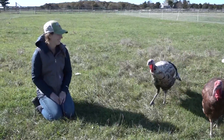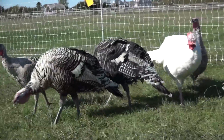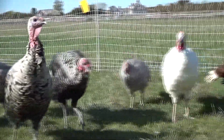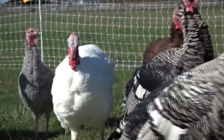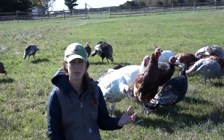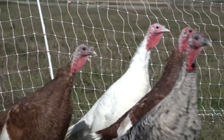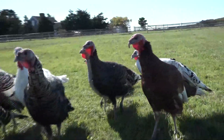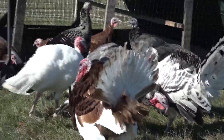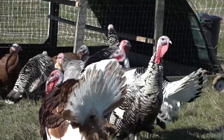A heritage breed animal is similar to an heirloom vegetable — it's a breed of animal that has been carefully selected long ago to retain certain traits. A heritage breed turkey has characteristics that you know to expect and that you know will do well in a particular area or method of farming. We know that heritage turkeys are good foragers, they are hardier than a commercial breed, and more able to withstand elements in an outside pasture growing setting. They're really a special bird, and historically the turkeys that were consumed would have all been a similar bird to this.